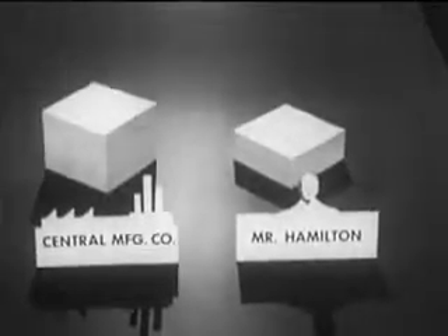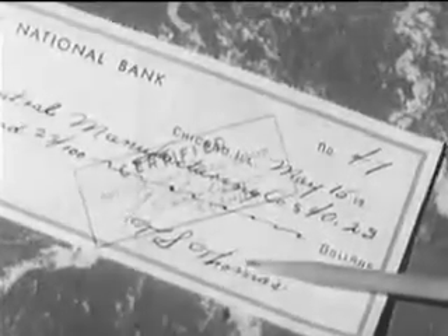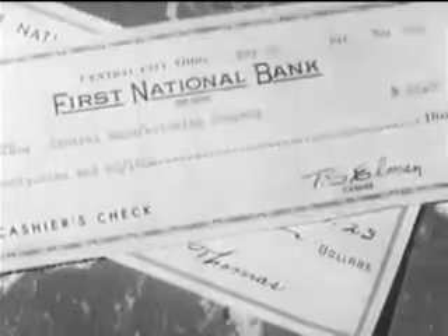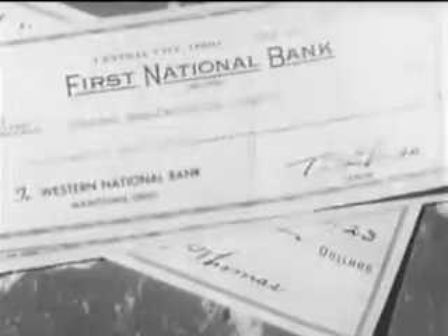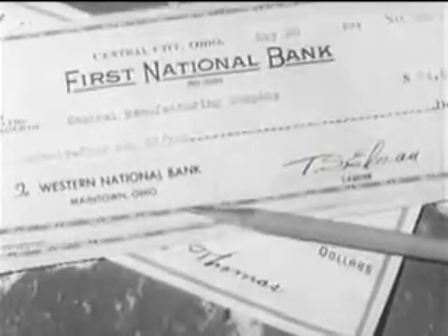In addition to personal checks, there are several other types. A certified check is a personal check that is guaranteed by the bank on which it is drawn. A cashier's check is one drawn by a bank on its own funds. A bank draft is a check drawn by a bank on funds it has on deposit in another bank.